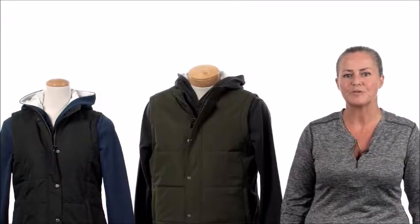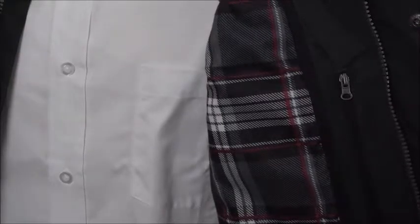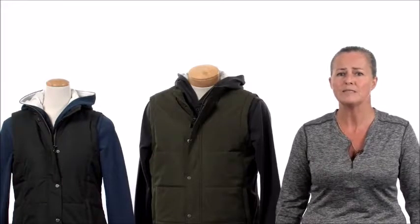Modelled after the ever so popular Gravenhurst jacket, the Trail Lake Vest offers a classic look. It's ideal for transitioning from season to season as it offers lightweight warmth. Stylish details like the plaid lining, the engraved metal snaps, and the small Route 73 patch at the lower back hip make it look like a piece that was designed for the retail market.